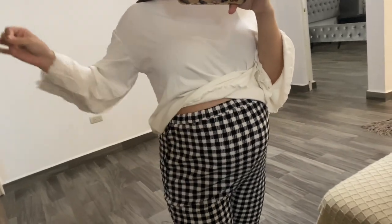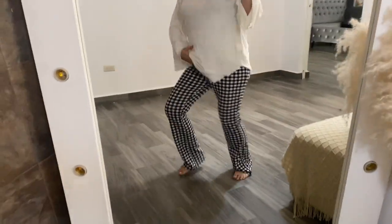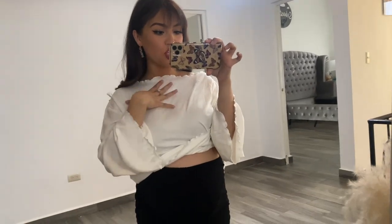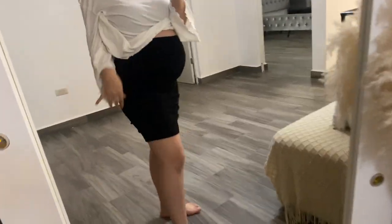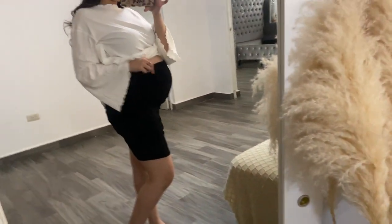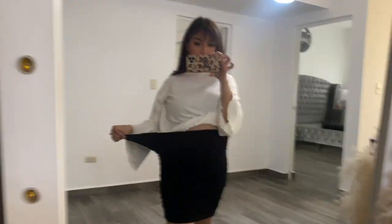I wanted to get a really basic black skirt just to spice things up with different shirts — I can wear it with a coat or a blazer and it'll fit nicely. I got this one right here. It does have like a scrunchie ruching detail on the sides but it's not too extra. It fits the belly really nicely and gives a lot of space.